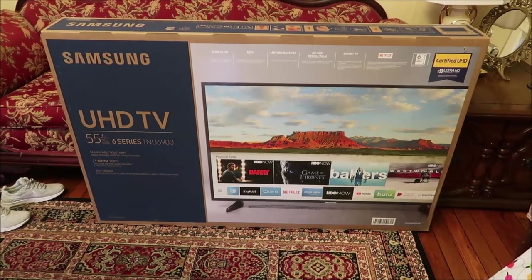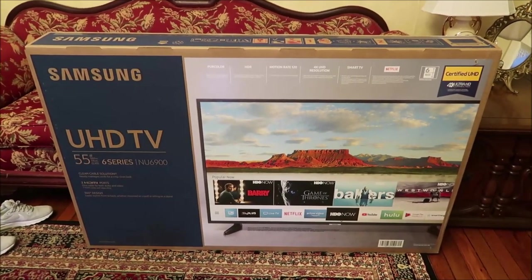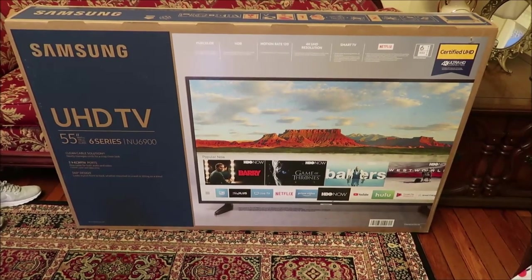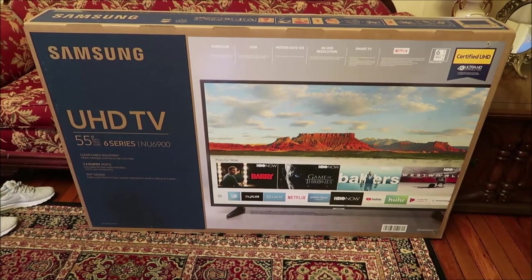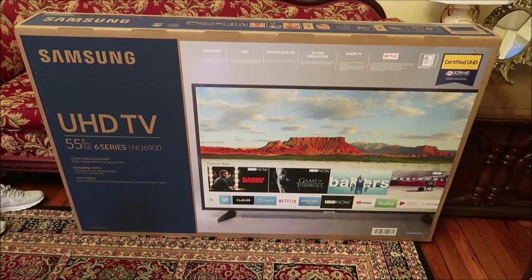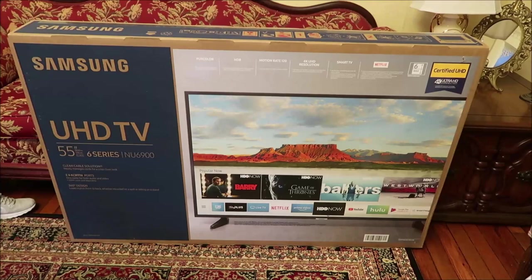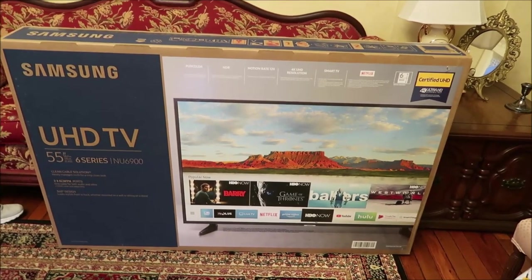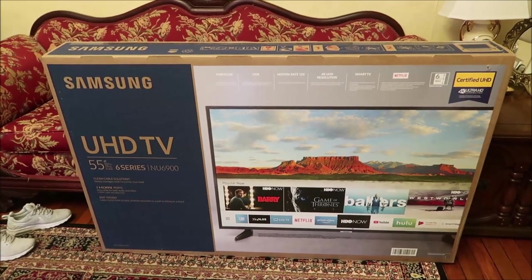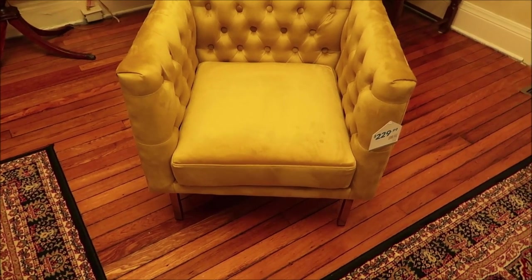For Ashley's big Christmas gift — I'm actually filming this in June, on June 27th, and you won't see it until December — Ashley wanted a TV for her apartment. So we got her a 55-inch Samsung, which was $468. That's her big Christmas gift this year.